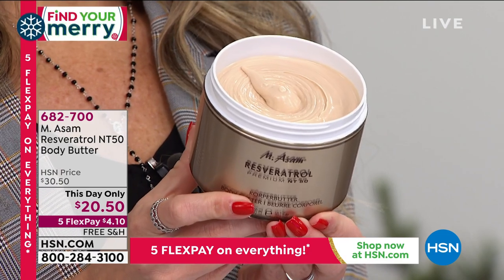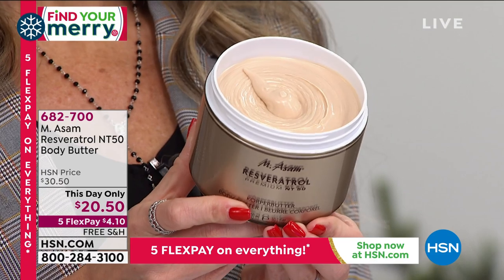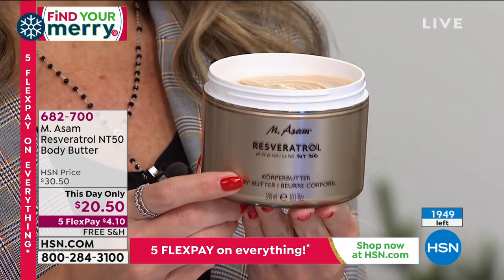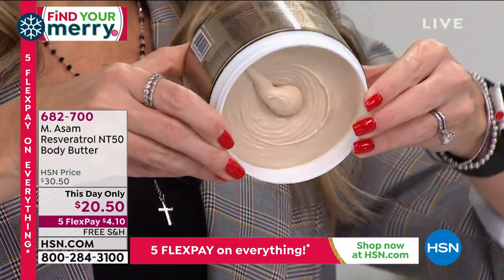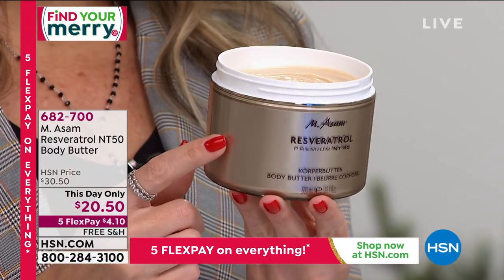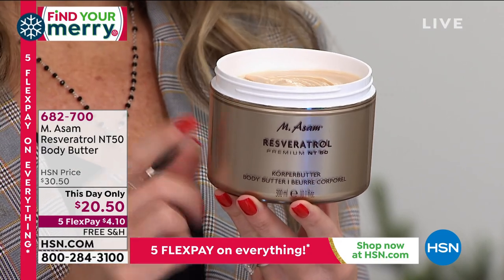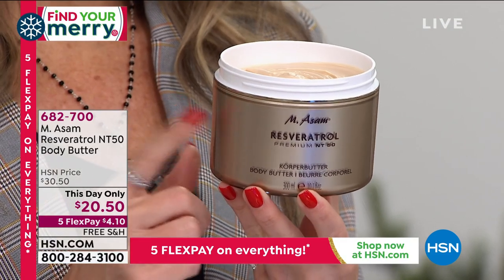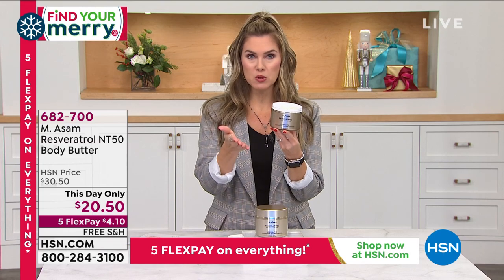Speaking of while supplies last, we brought in over 6,000. We are now down to less than 2,000 available. You are getting that huge 10-ounce size. It is so thick and so rich — nothing pours out. Maybe you're using a lotion or a cream that has a watery consistency. This is made from those powerful grape stem cells, that powerful grape seed, everything extracted in-house, and today it's $4.10. And you can buy multiples — this would be a great gift.